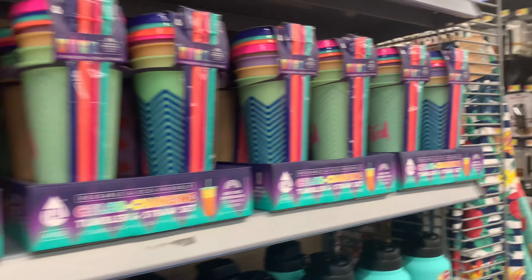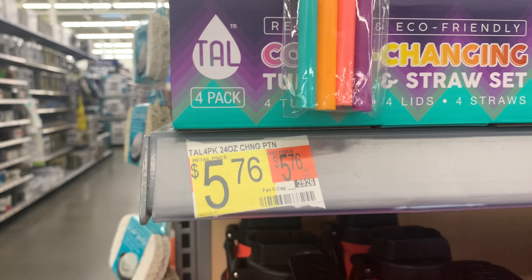Remember those color-changing cups that were so hard to find? Well, my store stocked them and they're only $5.76, so keep your eyes out.